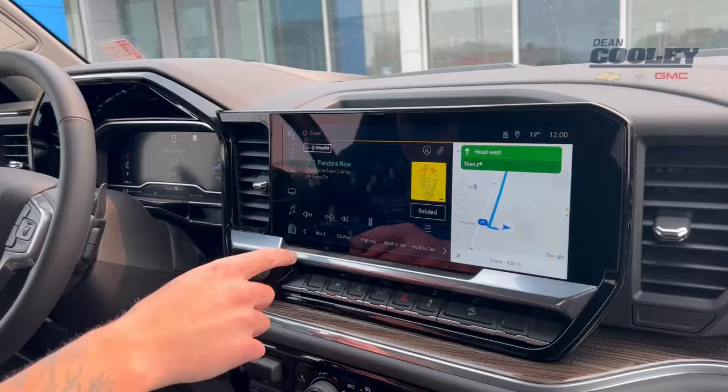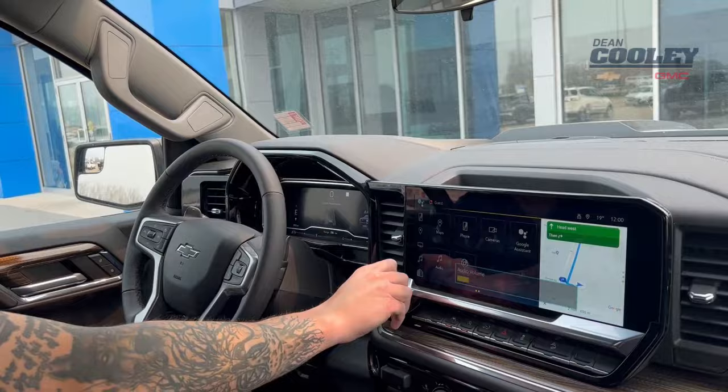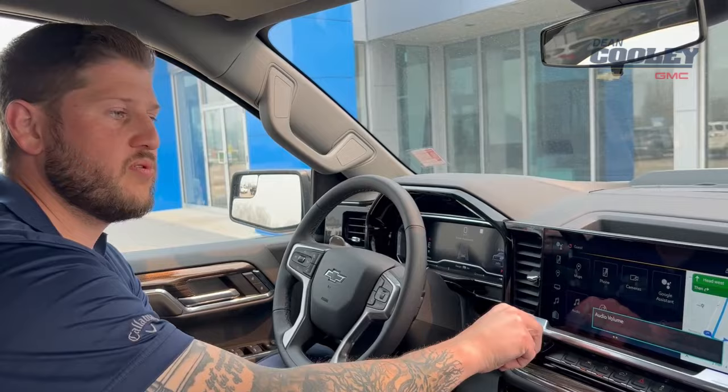So pretty cool, very easy to access, easily customizable. I like a lot of the different features that are in these new touchscreens — and again, very user friendly.